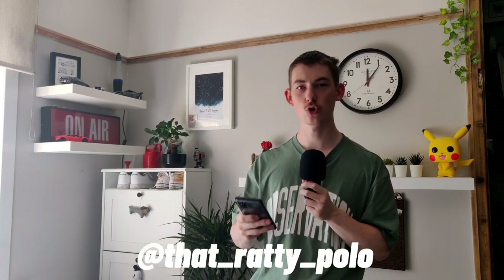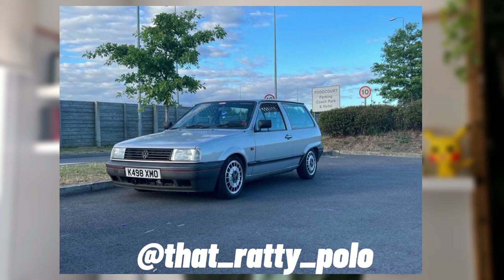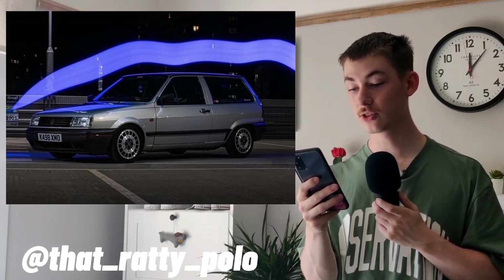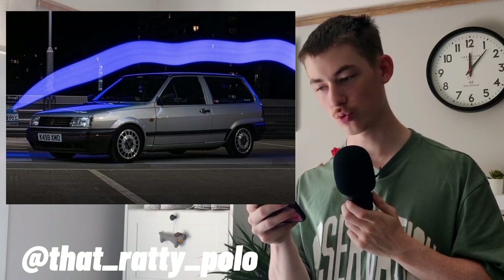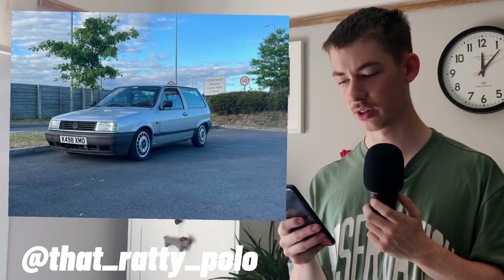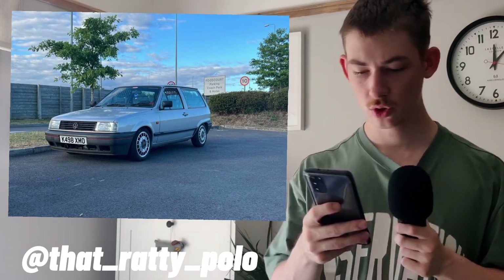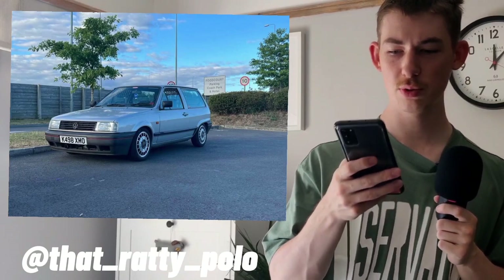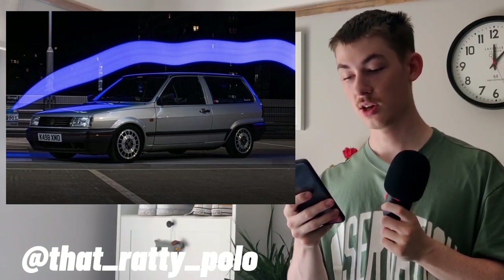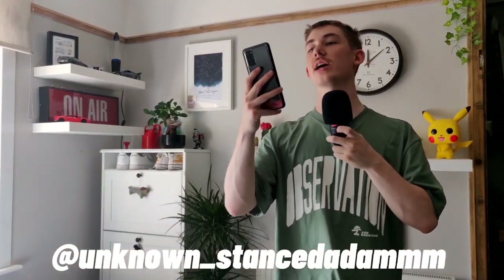Next we have @that_ratty_polo — another Mark II Polo, the Polo Genesis in silver. It looks really really nice with those wheels, really sets it apart. It looks fairly standard apart from maybe the blacked-out grille and — why have you got trellis on your windows? That just looks weird. Apart from that, good job. You're definitely not at the top of the list because of the trellis, but I do really like the shooting brake look of these little cars.